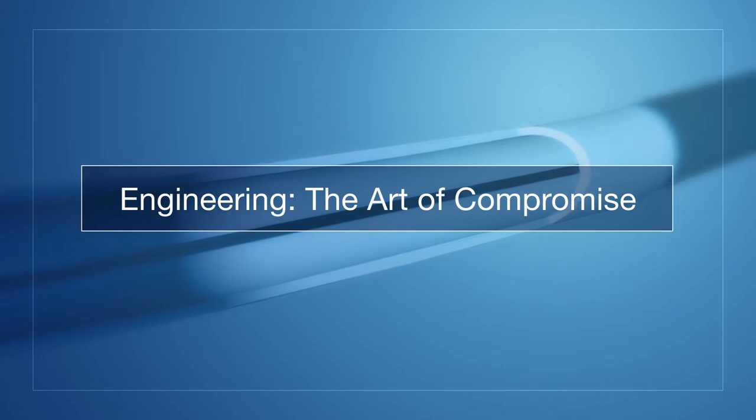The engineering process is almost always the art of compromise. How feature-rich do we make the device versus how simple, how small, how low-profile. And that kind of gets back to the flexibility, deliverability, and pushability of the GuideLiner catheter.